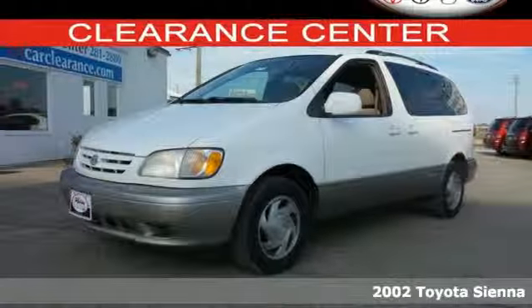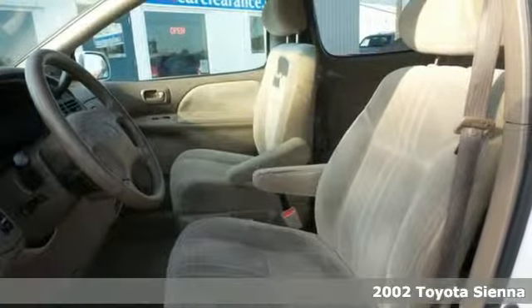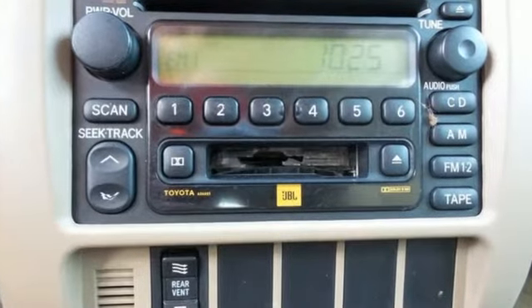It's a 2002 Toyota Sienna. Features include a 210 horsepower 3-liter V6 engine, 4-speed automatic transmission with overdrive, gas pressured shock absorbers, anti-lock brakes, and comfortable seating for 7.